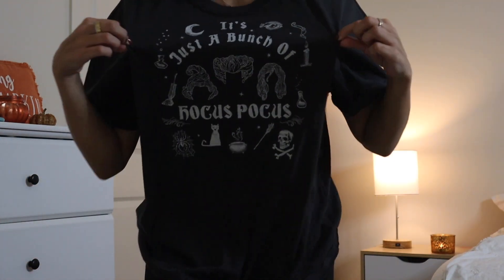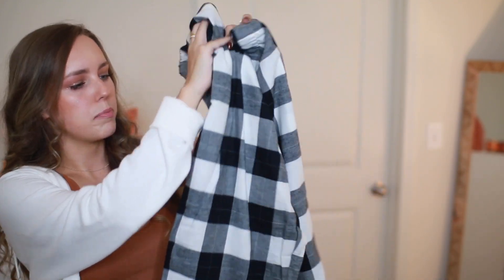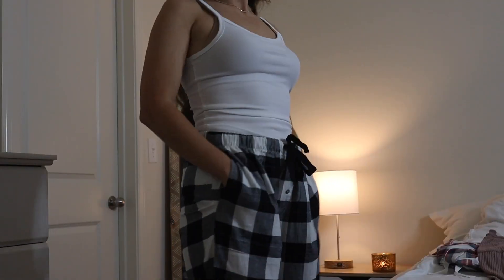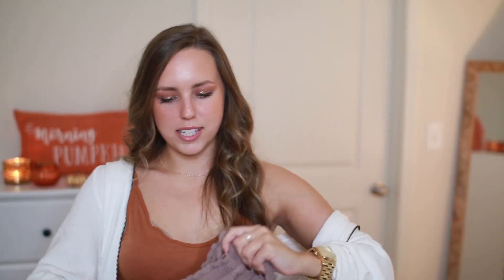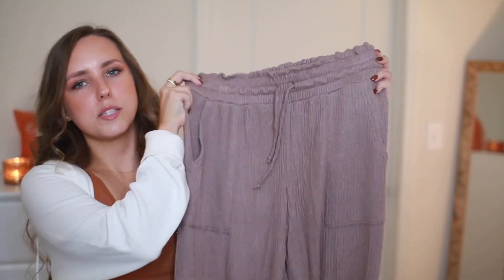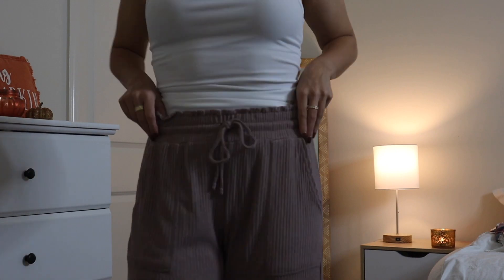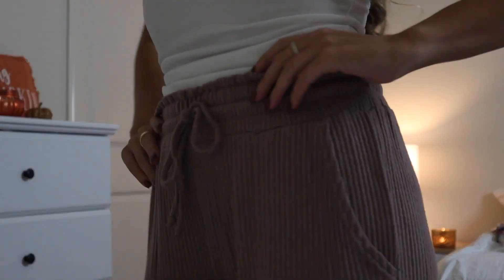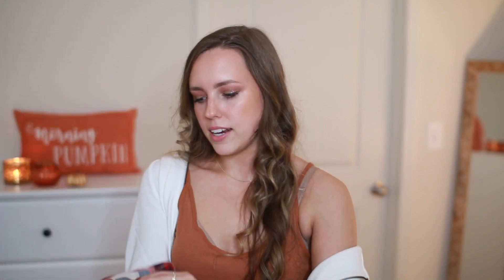I got these pajama pants in a buffalo check black and white print — just long pants, really soft, really cute for fall. I also got another pair of pants from the same brand in this beautiful mauve color. They're ribbed with a wider leg at the bottom and have front pockets.